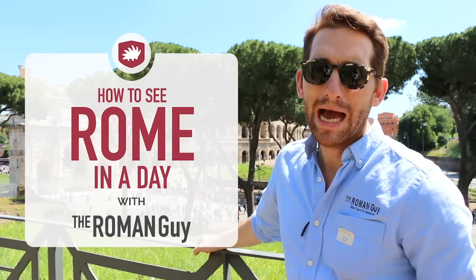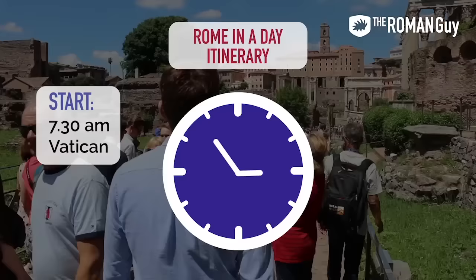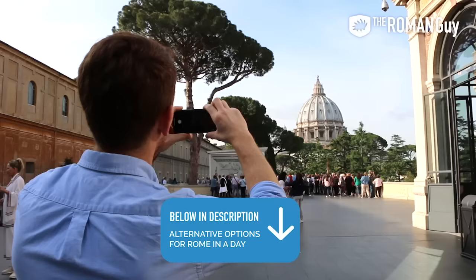Hey guys, Sean here from The Roman Guy, and today I'll show you how to see Rome in one day. This suggested Rome-in-a-day itinerary starts at 7:30 a.m. at the Vatican and ends by 5 p.m. at the Colosseum. There's a lot to see in the Eternal City, so we've created a perfect route to get you from point A to Z. Check out our blog — we have a ton of different itineraries for people with different amounts of time in Rome.